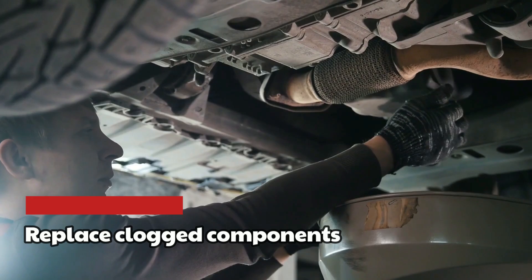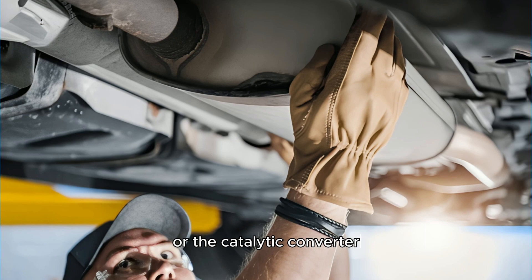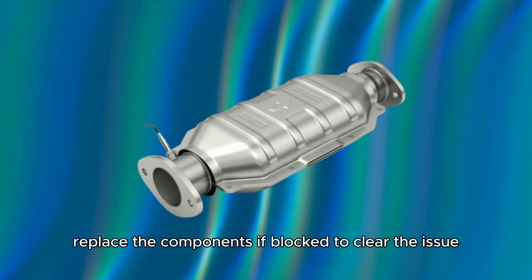Replace clogged components: assess clog-prone components such as the fuel and air filters, or the catalytic converter, if blocked. Replace the components, if blocked, to clear the issue.